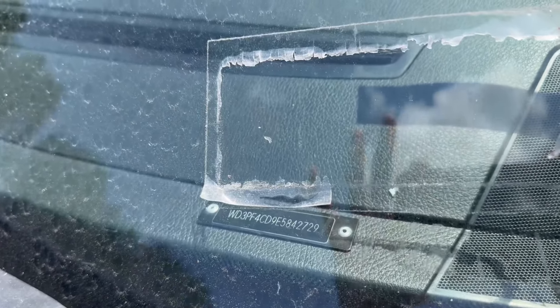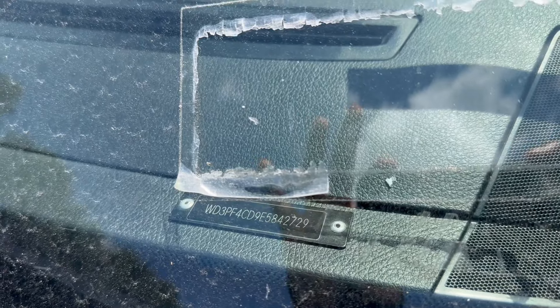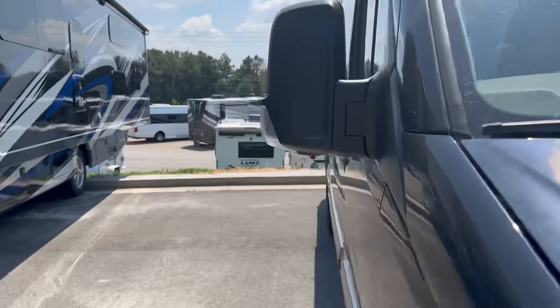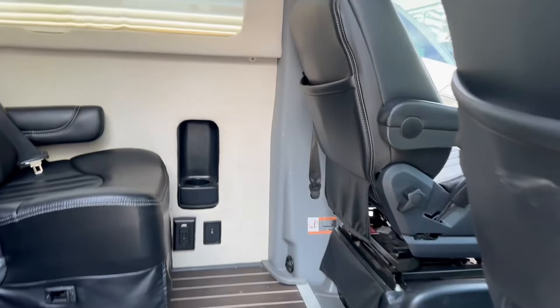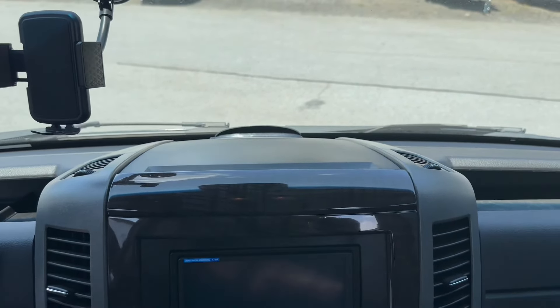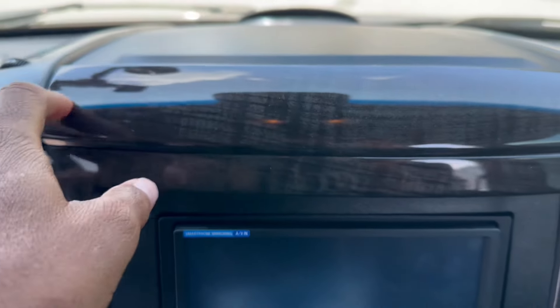VIN number here, so you can see it. Alright, and we're going to go on the inside. As you notice, on the other one the radio was different — the one I test drove, the actual radio was black and came all black. This one has brown, like wood grain trim.